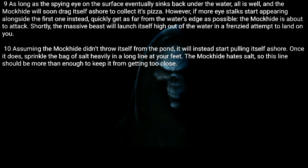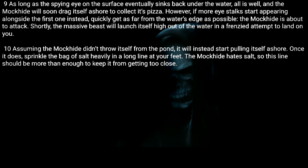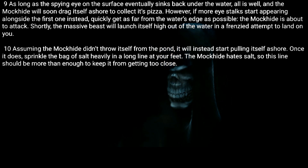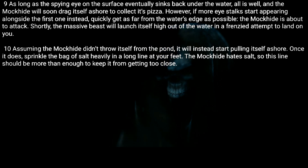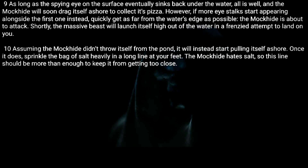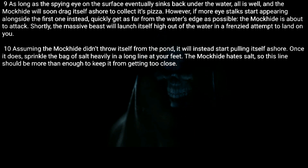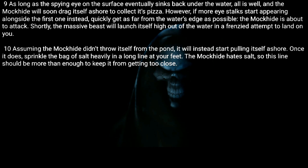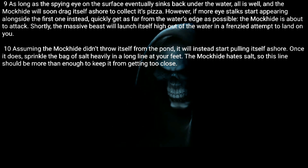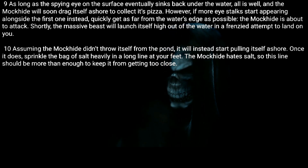Nine: As long as the spying eye on the surface eventually sinks back under the water, all is well, and the Mock Hide will soon drag itself ashore to collect its pizza. However, if more eye stalks start appearing alongside the first one, quickly get as far from the water's edge as possible — the Mock Hide is about to attack. Shortly, the massive beast will launch itself high out of the water in a frenzied attempt to land on you. Ten: Assuming the Mock Hide didn't throw itself from the pond, it will instead start pulling itself ashore.